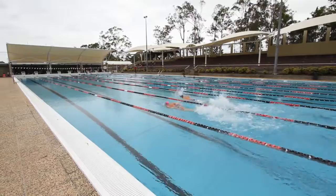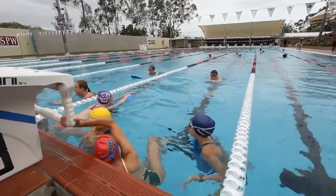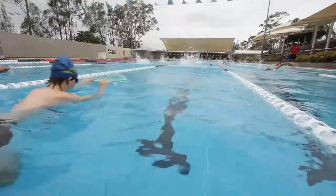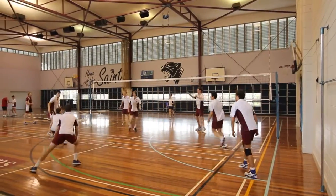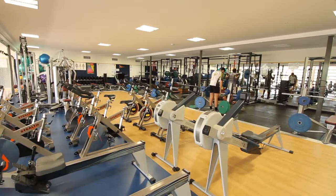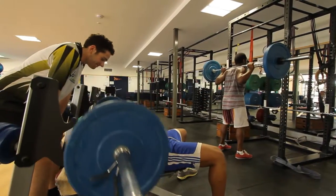The 50-metre pool is home to the St Peter's Western Swim Club. Over recent years the club has enjoyed much success, consistently appearing in the list of top clubs in Australia at National Open and Age Championships and producing numerous Olympic swimmers. The college has a fully equipped gymnasium and health and wellness centre with weights room, dance studio and general classrooms. The health and wellness centre is accessible to students of all sub-schools and is a training facility for St Peter's sporting teams.